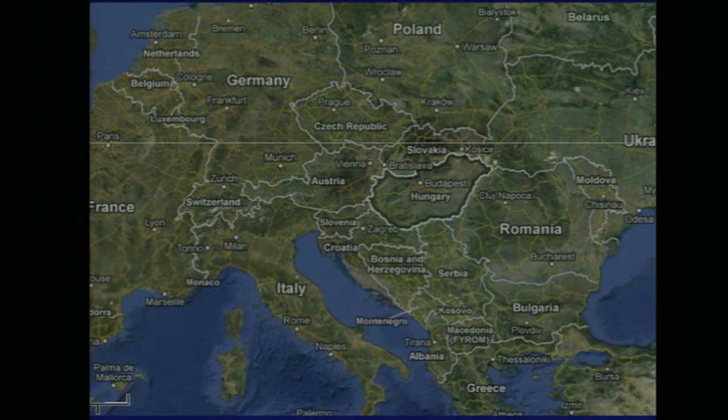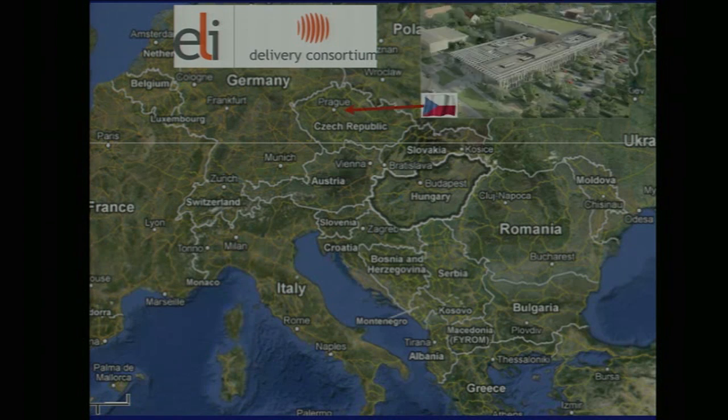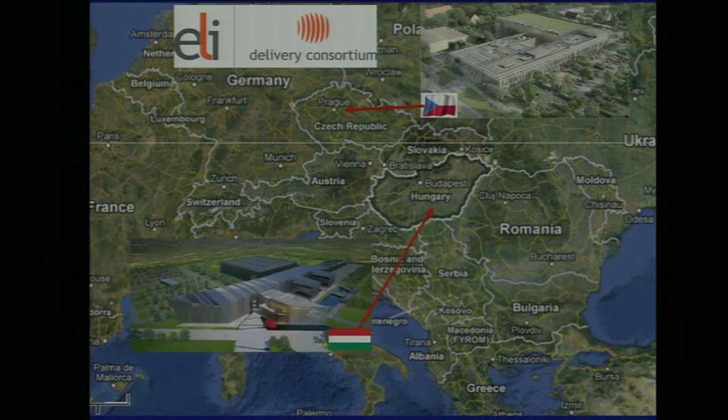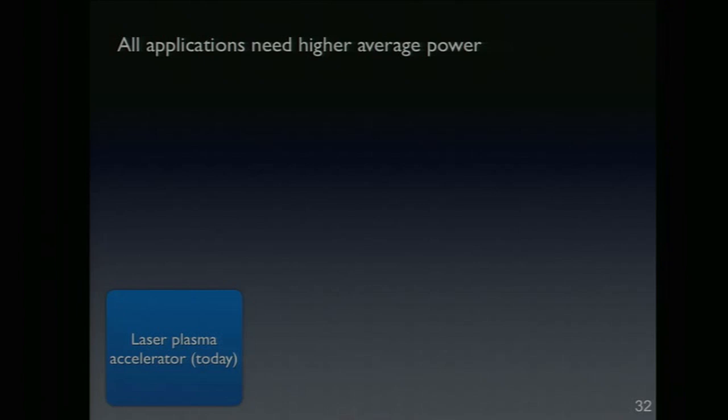We're not the only big facility starting up. There are three major facilities in Europe under the ELI Delivery Consortium: one being built in Prague, Czech Republic — a 280-million-euro facility; another in Szeged, Hungary, also 280 million euros; and a third in Romania. These facilities will provide multiple beams from 10 petawatts down to 1 petawatt and high-repetition-rate systems, to help advance our field faster with state-of-the-art lasers.